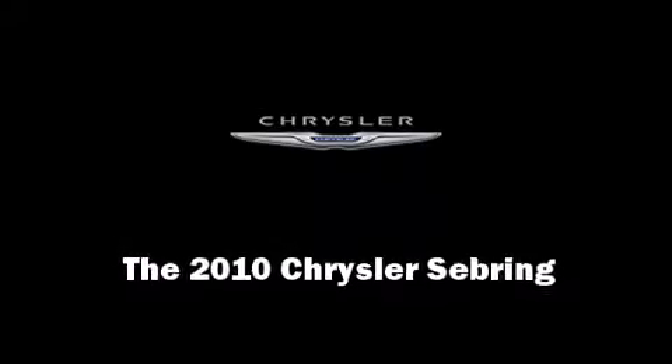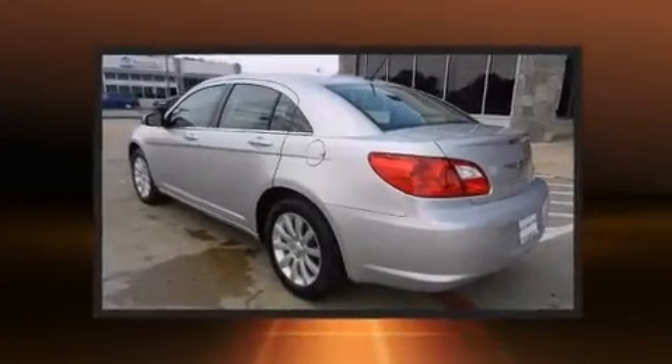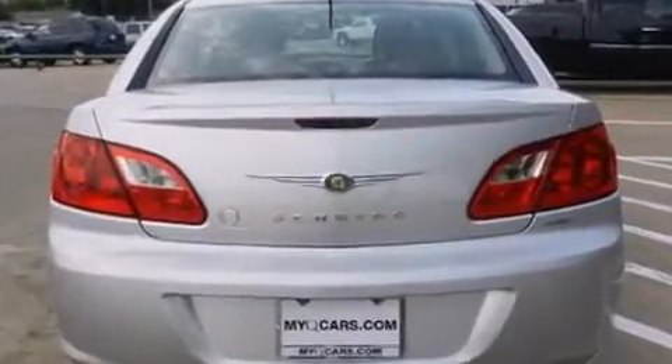Sensibility and practicality defined the 2010 Chrysler Sebring. This four-door, five-passenger sedan still has less than 45,000 miles. It features an automatic transmission, front-wheel drive, and a 2.4-liter four-cylinder engine.